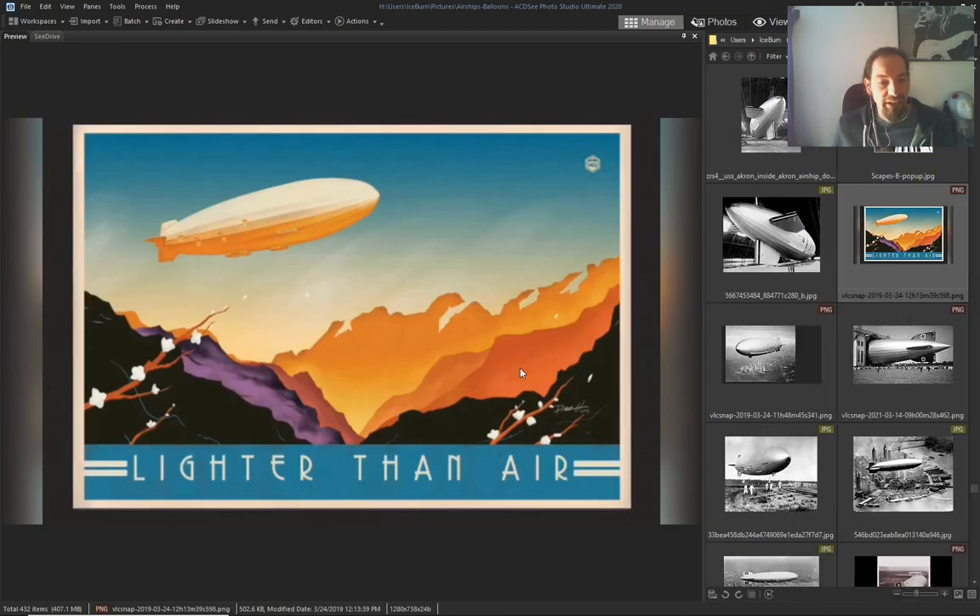Lighter-than-air ships — it's not hydrogen ships.